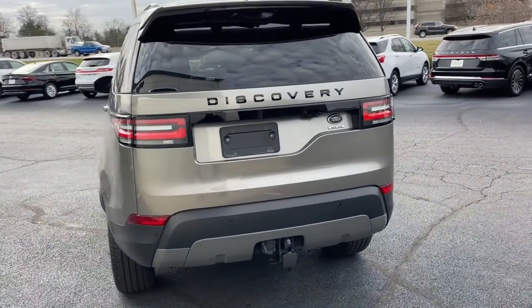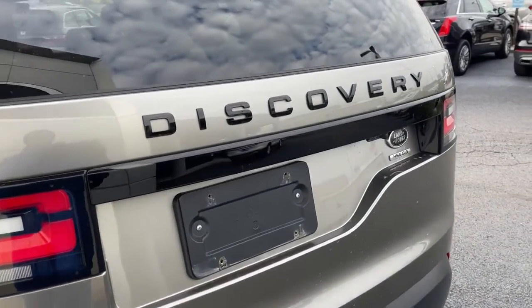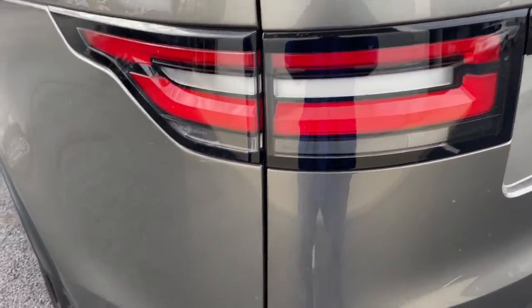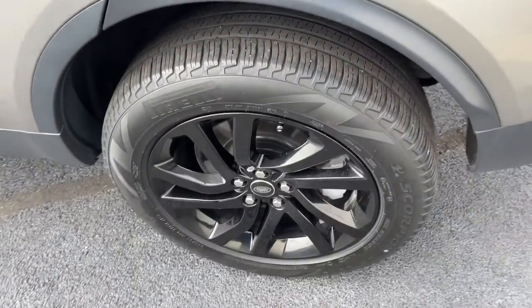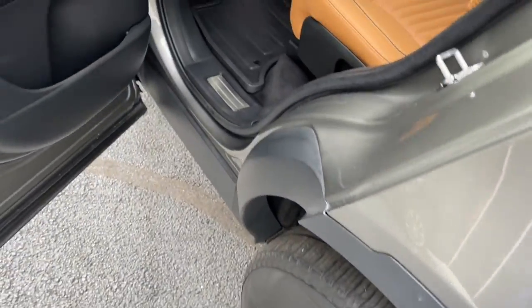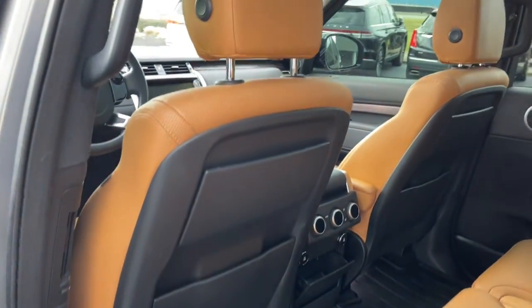These are just some of the great options this vehicle comes with: panoramic roof, keyless entry, hands-free liftgate, sun and moonroof, navigation system, four-wheel drive, power liftgate, lane-keeping assist, remote engine start, and woodgrain interior trim.